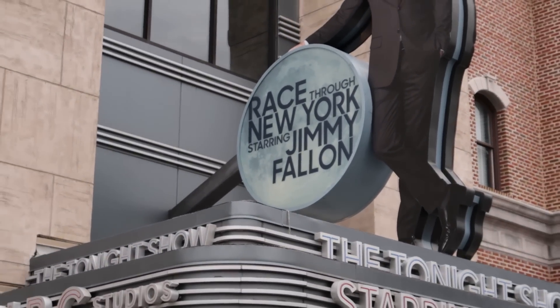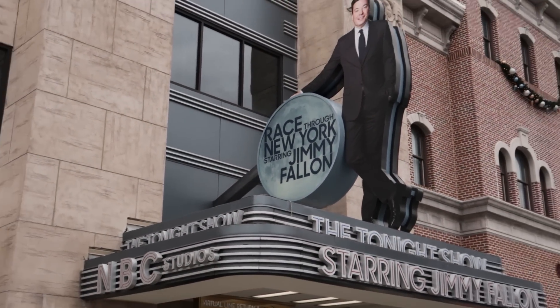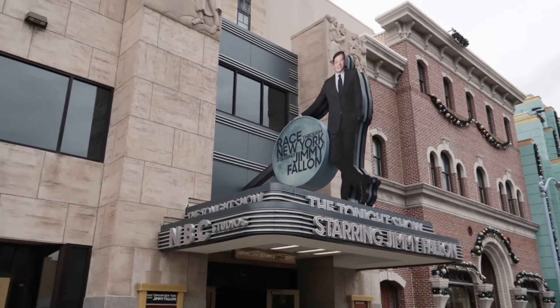Race Through New York Starring Jimmy Fallon is an attraction in the New York City area of the park. It's a family-style attraction where you're sitting in a theater that moves a little — you do have to get strapped in. It feels more like a show with movement than a ride, but it does have a height requirement of 40 inches, making it a cute family-style attraction.